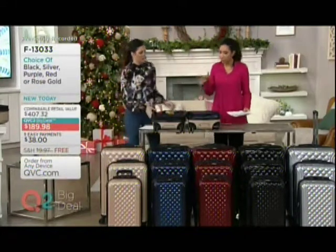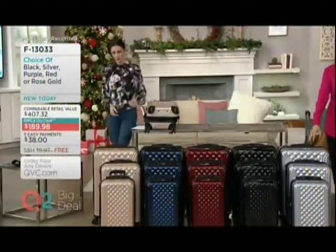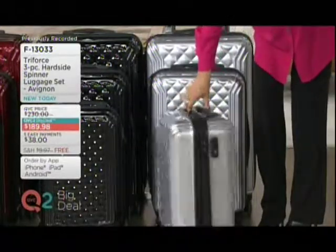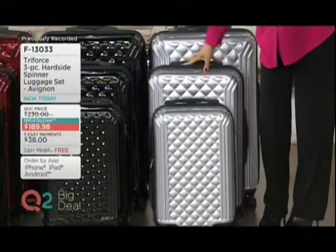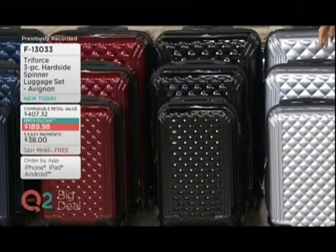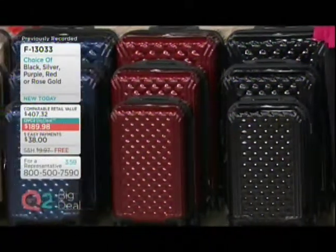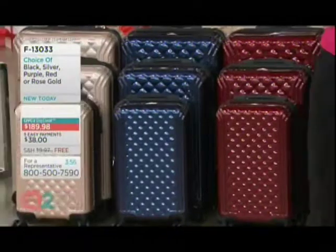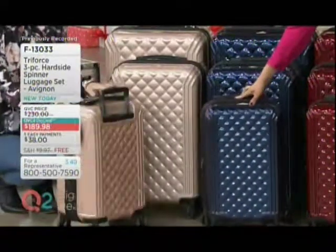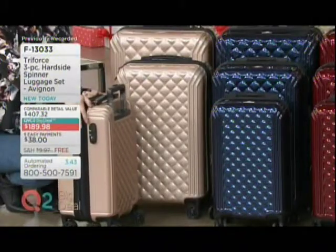Let's talk about the features once again — this is a three-piece set. Here's exactly what you're going to receive. The smallest size is our carry-on — that's 21 inches, TSA-approved on any airplane. Then you're going to receive the 25-inch medium, and then the 29-inch largest. Six, eight, and nine pounds — so lightweight. All three pieces have the telescoping handles and the eight-wheel drive with those spinner wheels. You don't have to actually tilt it to get a nice roll.